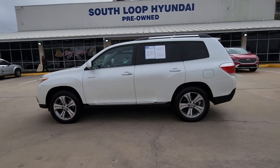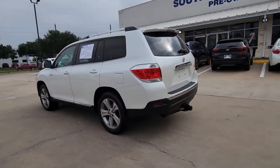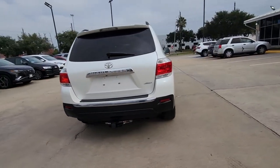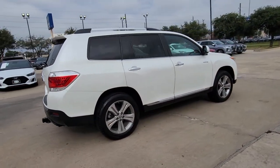Get acquainted with the 2011 Toyota Highlander. With less than 150,000 miles on the odometer, this vehicle provides excellent value. This smooth-riding, solidly-built Highlander is ready to meet your family's needs.